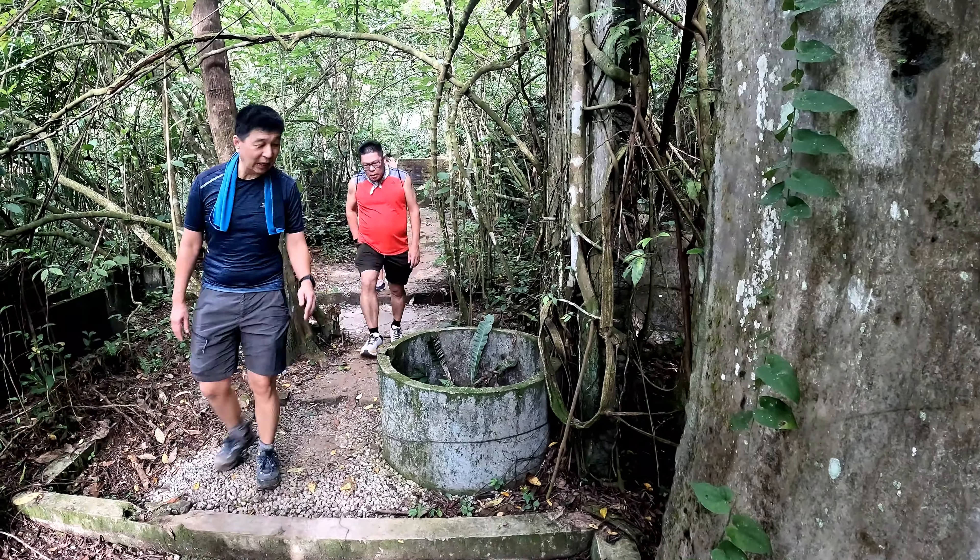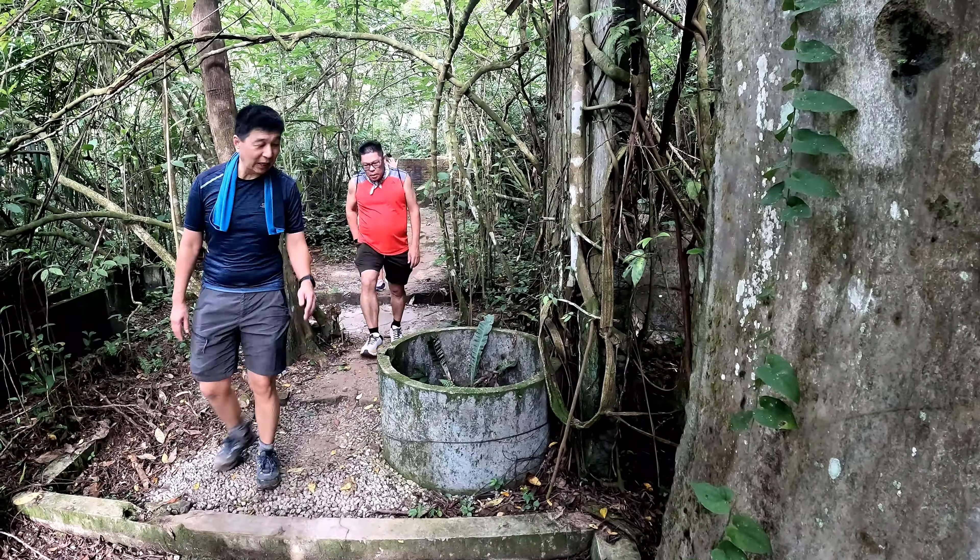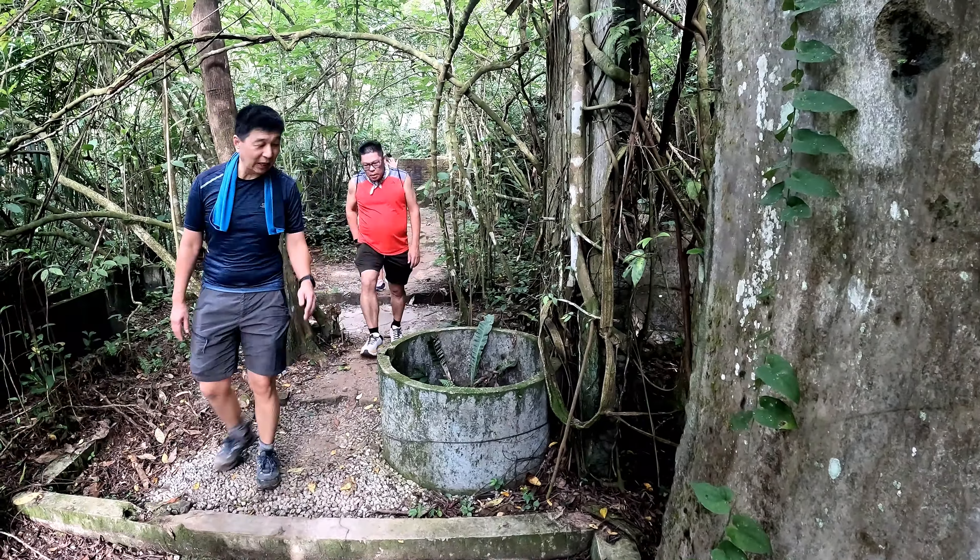This is a well along the trail. And this is Pokok Tembusu — a notable tree here in the park. We are almost reaching the end of the trail.